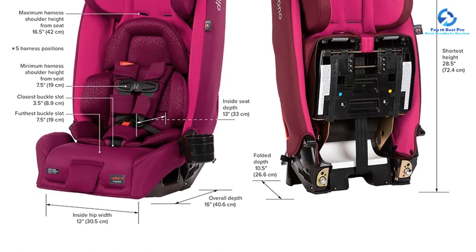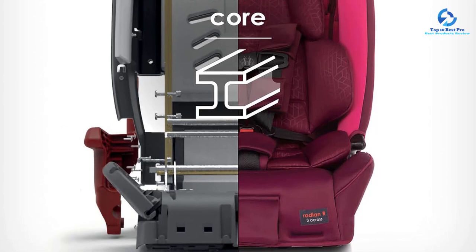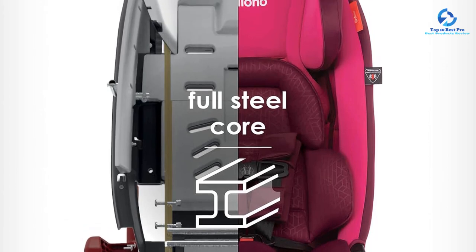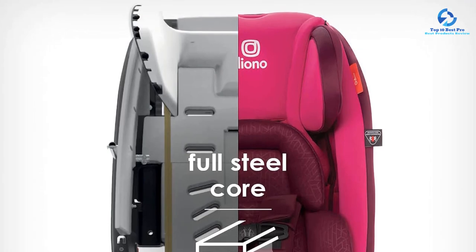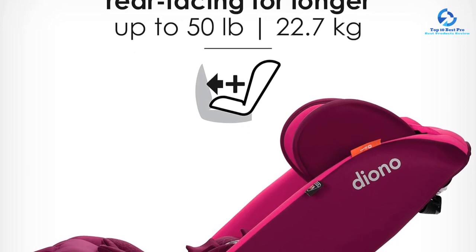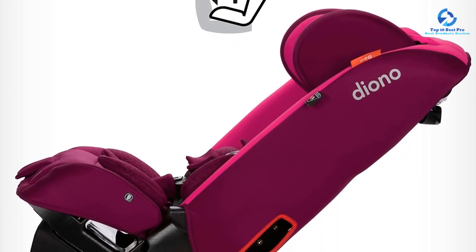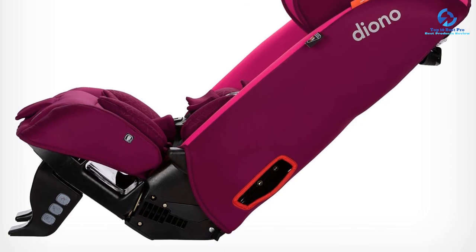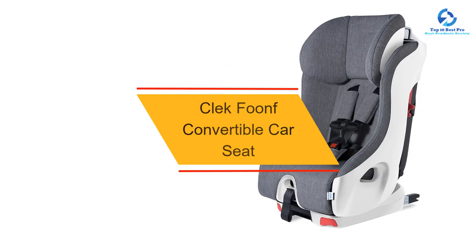The Radian slim fit design allows you to fit three across in your vehicle without compromising child or passenger comfort. It comes with a mechanically engineered reinforced steel core made from automotive grade high strength steel, giving the Diono Radian great durability. The super latch system makes installation easy and super secure — an audible click lets you know when connectors are locked in safe. This Diono car seat is super portable, folds flat for easy travel, and is FAA approved and certified for use on aircraft.